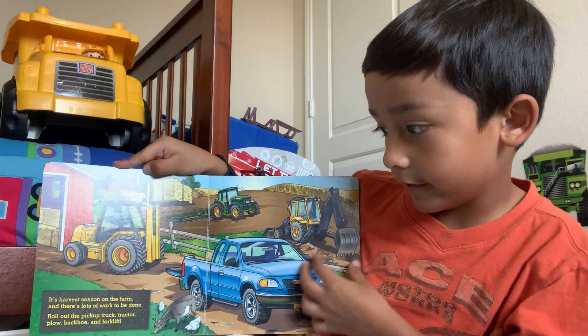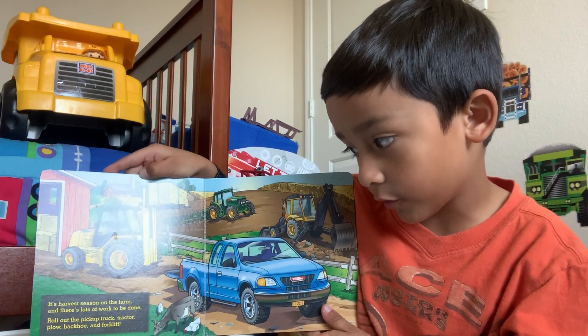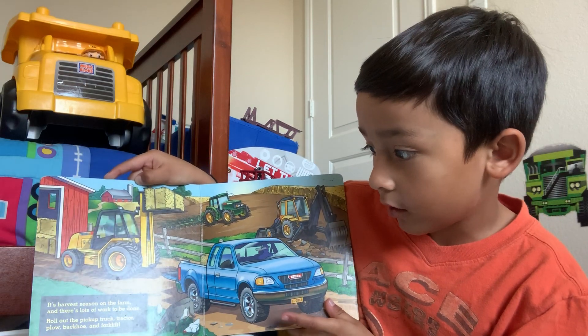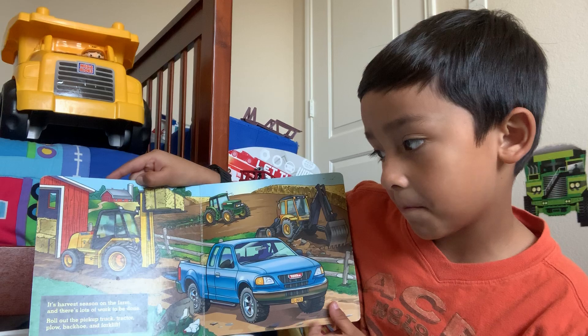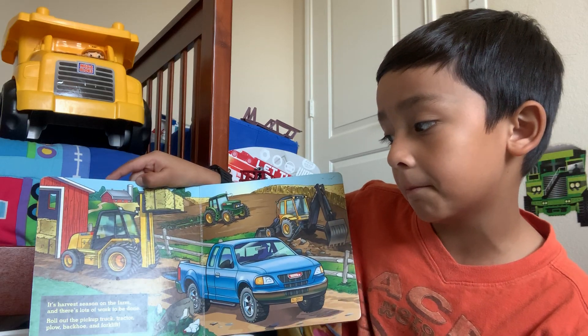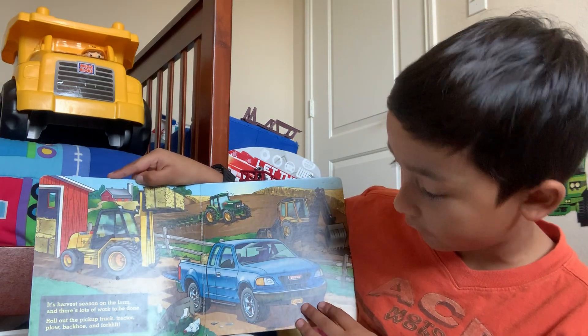It's harvest season on the farm, and there's lots of work to be done. Roll out, roll out the pickup truck, tractor, plow, bucket, and forklift.